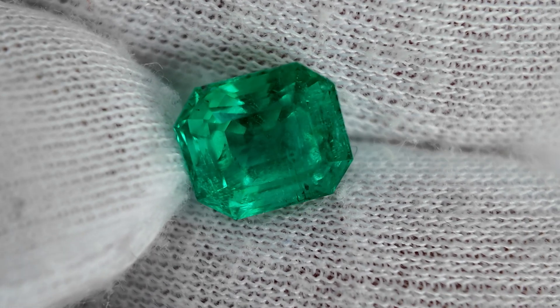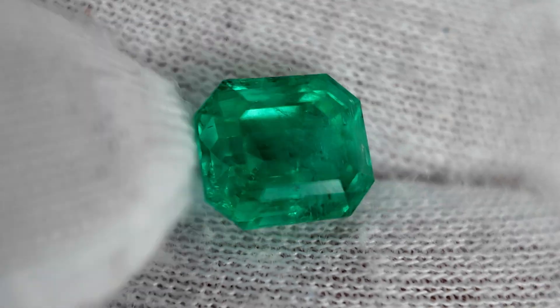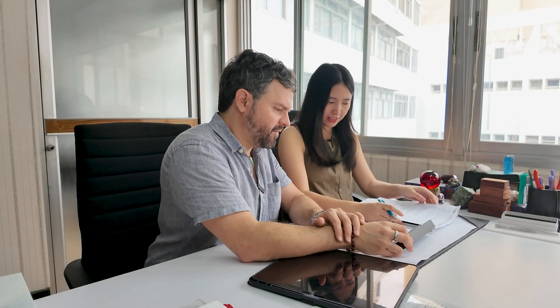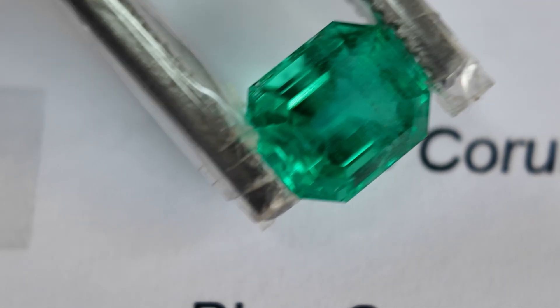For stone number two, the brilliance is quite good at around 60%. The proportion is very good, the symmetry is also very good — we give both good. The finish is also good, nice and bright. The final cutting score is seven out of ten. The main thing bringing it down slightly is a window in the centre; without that window, it could score eight or nine.